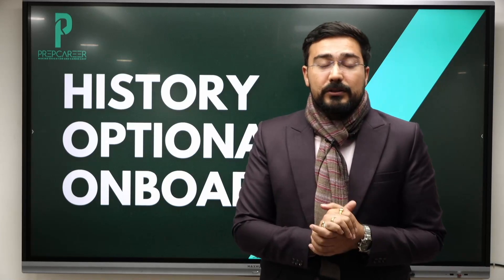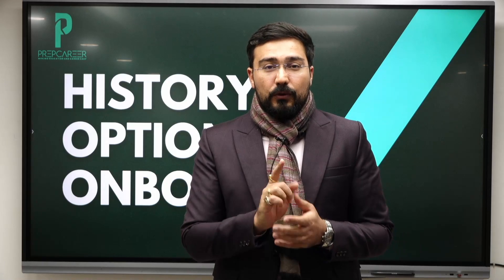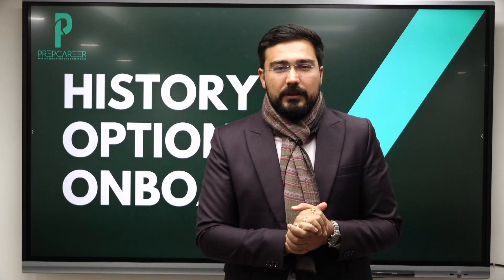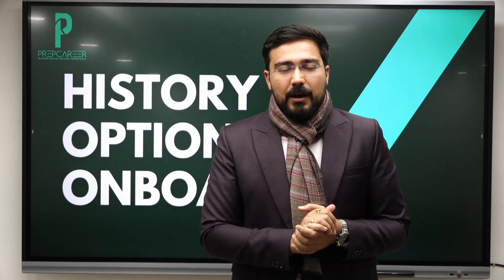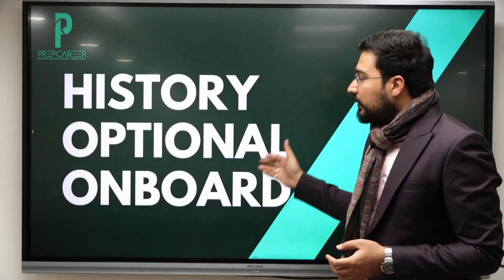If you want to get access to 25 plus strategic documents for history optional, then go no further. At Prep Career, we will be starting the onboard process for the history optional. Because those students which are very young right now and planning about UPSC preparation don't know much about it. But as a person who has already cleared it twice and scoring the highest marks on the history optional, I'm going to help you with this onboard process.